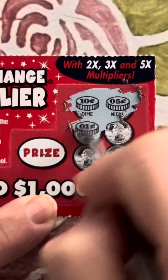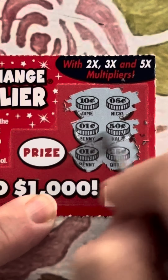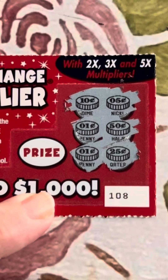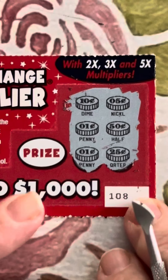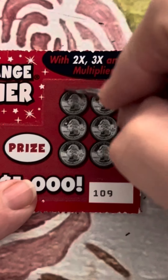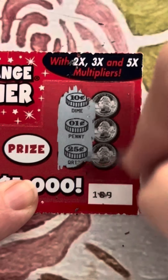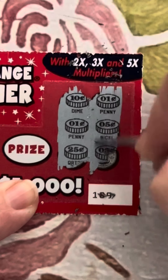Zooming in on the first ticket: 10, 5 — that's 15 — 16, 66, 67 — 50, 75, 85, 90, 92. That's 92 cents and no multiplier, so we did not win on the first one. On the second ticket: 10, 11, 36 — 37, 42, 47. No win on that one either.